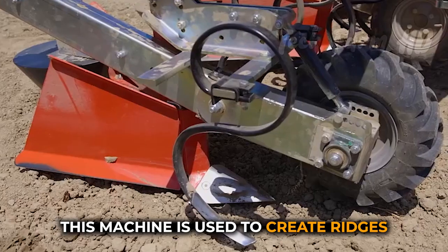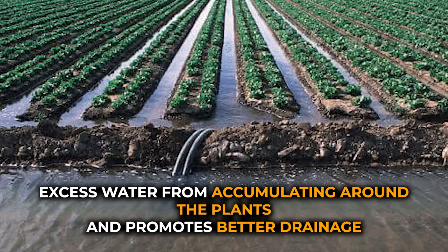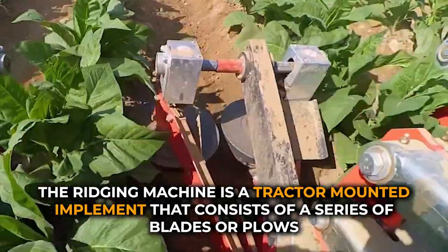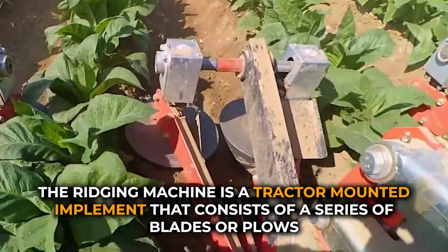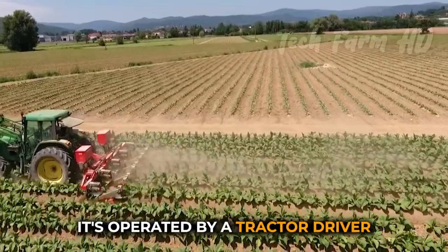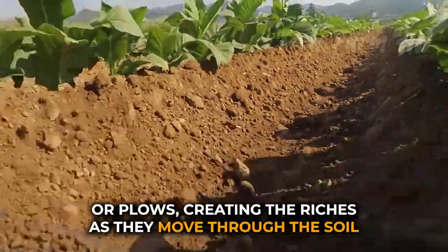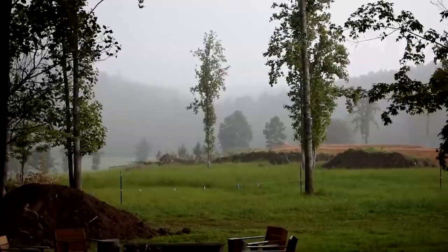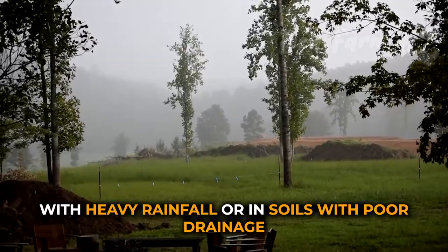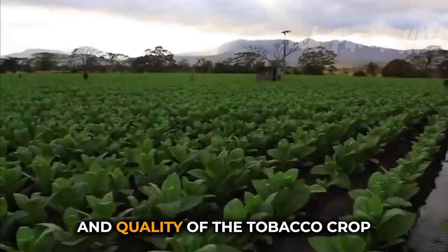The cultivation of tobacco involves the use of various specialized equipment, including a tobacco ridging machine. This machine is used to create ridges or mounds of soil in between the rows of tobacco plants, which helps to prevent excess water from accumulating around the plants and promotes better drainage. The ridging machine is a tractor-mounted implement consisting of a series of blades or plows mounted on a frame, which can be adjusted to create ridges of various sizes and shapes. It is particularly useful in areas with heavy rainfall or in soils with poor drainage, as it can help prevent waterlogging and improve the overall health and quality of the tobacco crop.